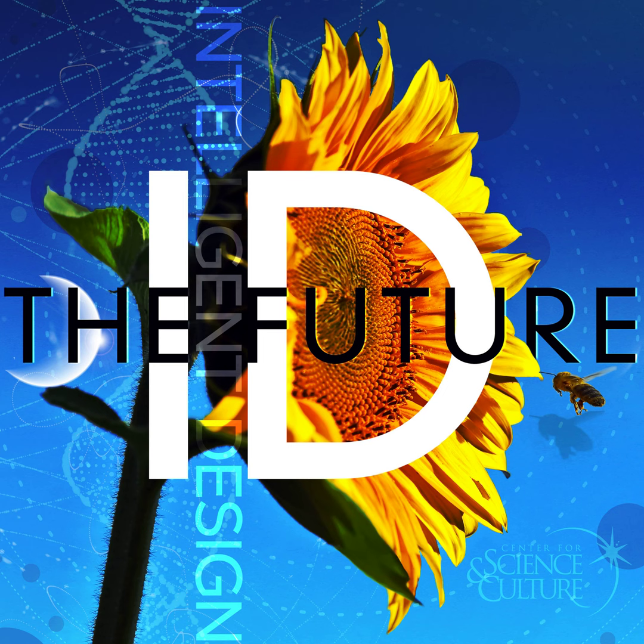For decades, the holy grail for origin of life researchers has been creating a self-replicating molecule — some kind of polymer that can make copies of itself — with the idea that once achieved, Darwinian evolution can step in and take over to build the first living organism. But just how close are we?